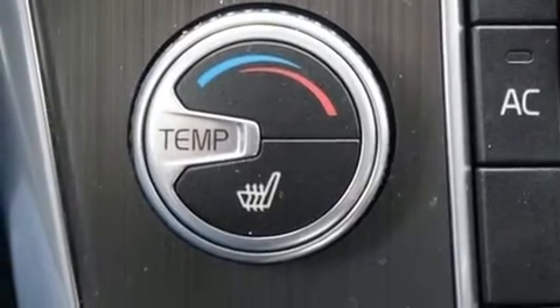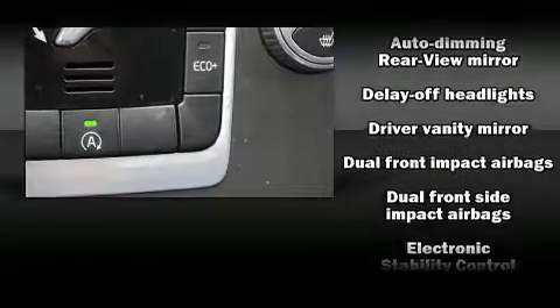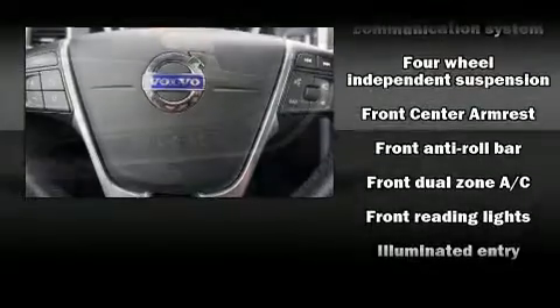Volvo also prioritized safety and security by including dual front impact airbags, front and side impact airbags, traction control, anti-whiplash front head restraints, a security system, and four-wheel disc brakes with ABS.